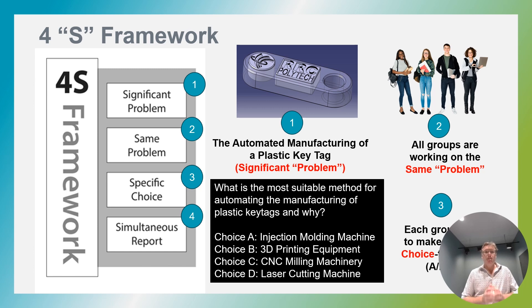In our example on the screen, this is the automated manufacturing of a T key tag for the capstone project. Point number two, all teams in the class are working on the same problem — the key tag. Point number three, specific choice: the groups individually need to make their specific choice, either A, B, C or D. The question is, what is the most suitable method for automating the manufacturing of plastic key tags and why? And lastly, all groups should report their choices simultaneously — there's no changing of minds as the presentations go on.